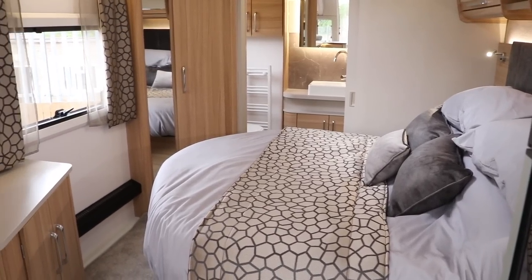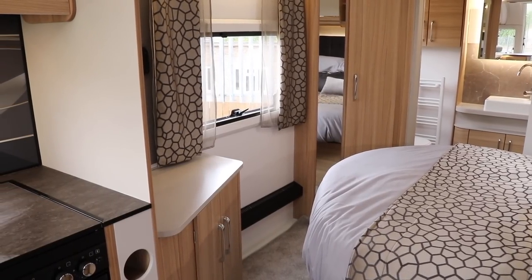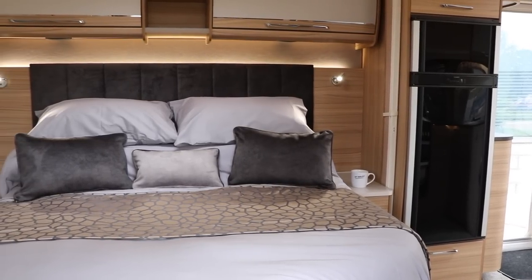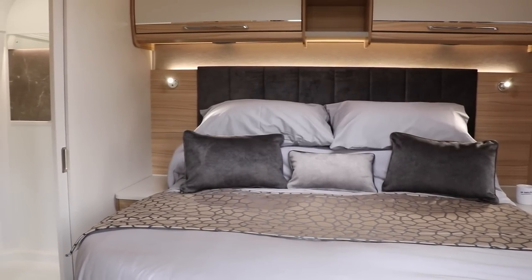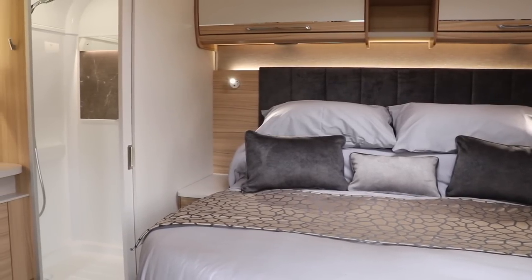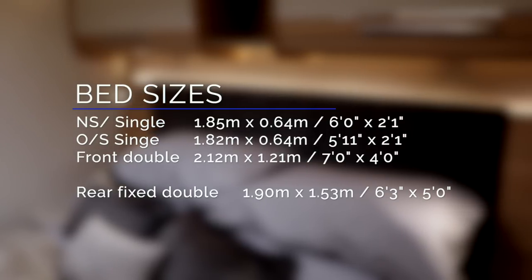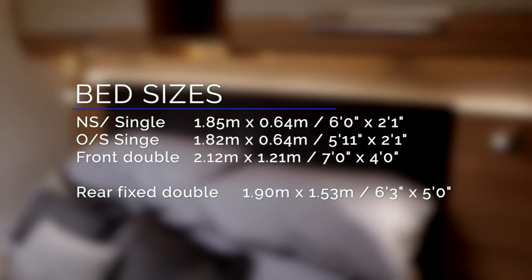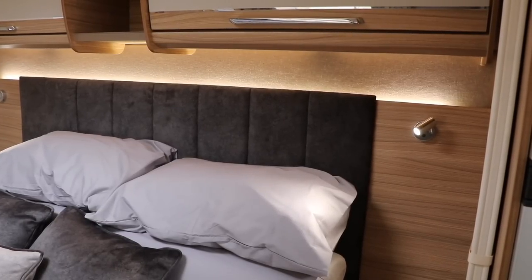Everything up to this point is the same as the Porto, but now instead of a washroom we have the king-size transverse bed. As you can see, there are no wardrobes surrounding the bed, which makes the sleeping area feel even more spacious — let me know what you think in the comments. The king-size bed is 1.9 by 1.53 meters — that's six foot three by five foot — and crucially has a sprung construction for maximum comfort.